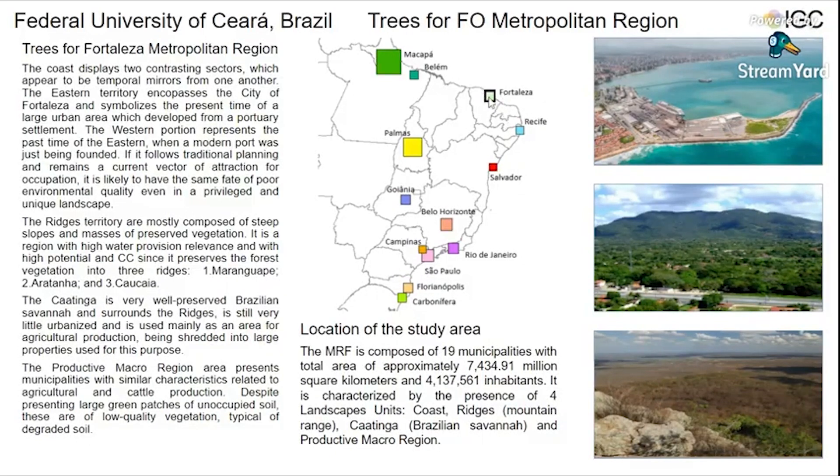Here are the locations of the metropolitan region of Fortaleza. It is composed of 19 municipalities and was divided into four landscape units: coast, reeds, caatinga, and productive macro region.